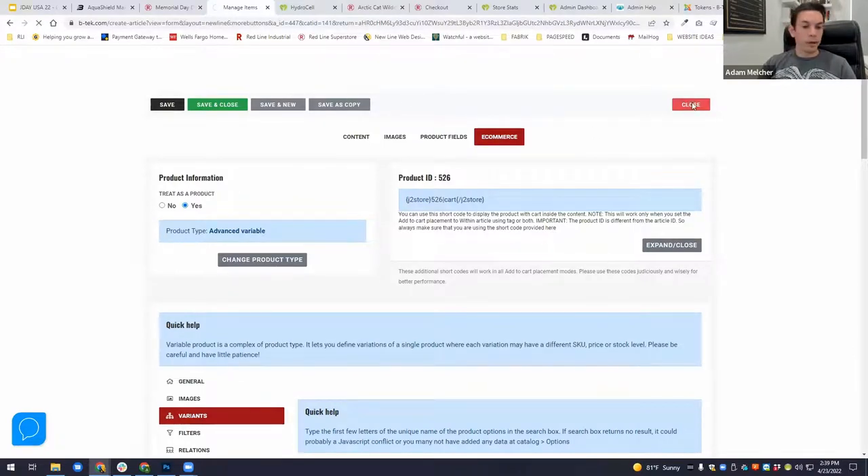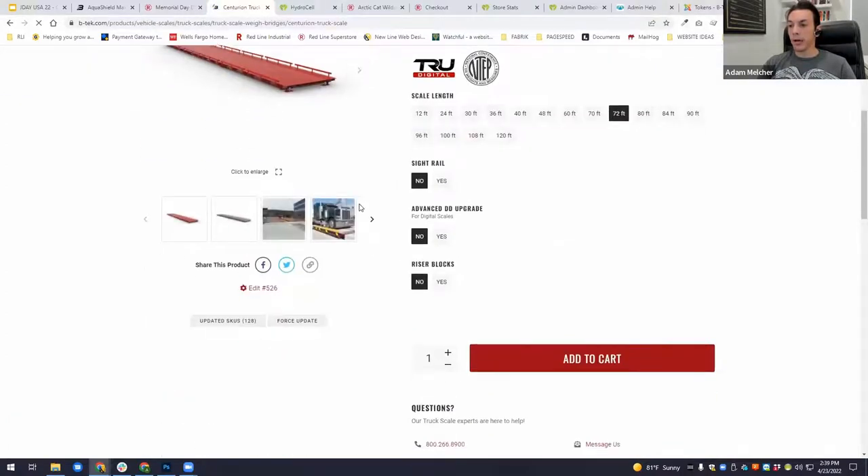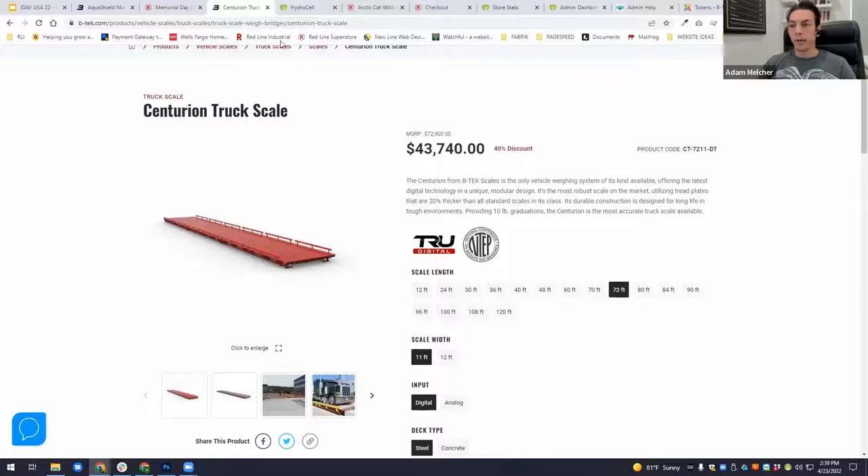I know I am running out of time — we only have a couple of minutes before the Q&A. This is an example of a full-page product update on the front end.